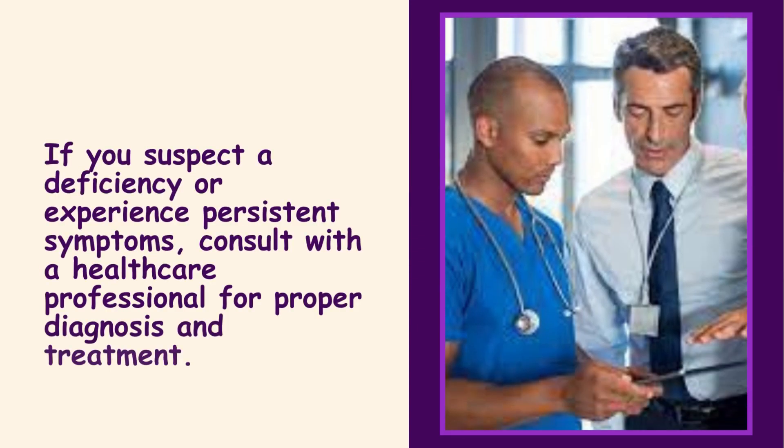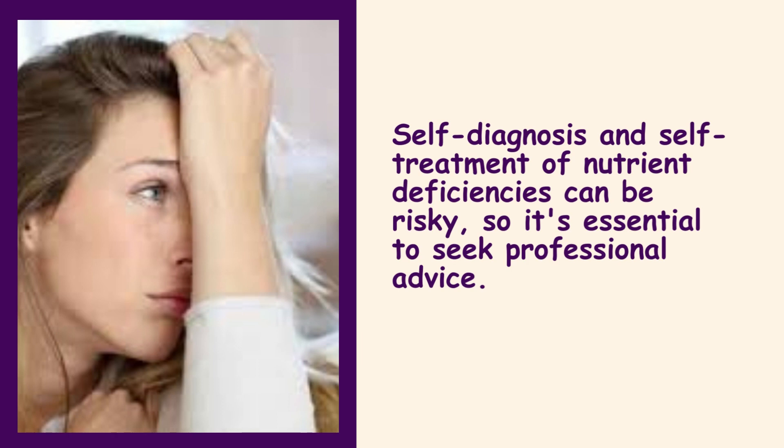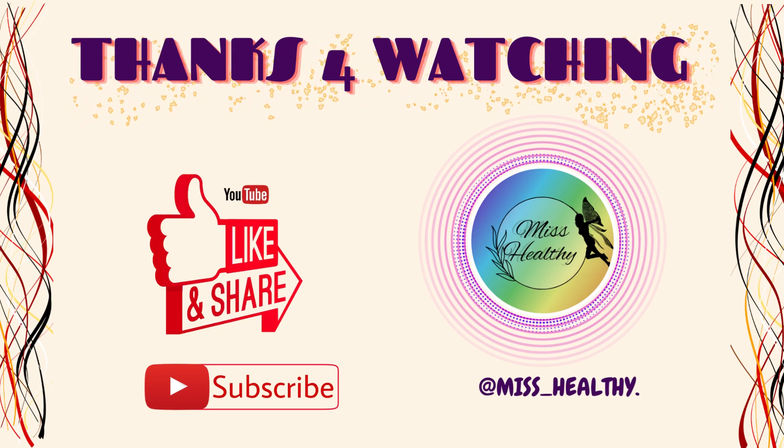If you suspect a deficiency or experience persistent symptoms, consult with a healthcare professional for proper diagnosis and treatment. Self-diagnosis and self-treatment of nutrient deficiencies can be risky, so it's essential to seek professional advice. Hope you liked the video and thanks for watching — please don't forget to like, subscribe, and support our channel, Miss Healthy.